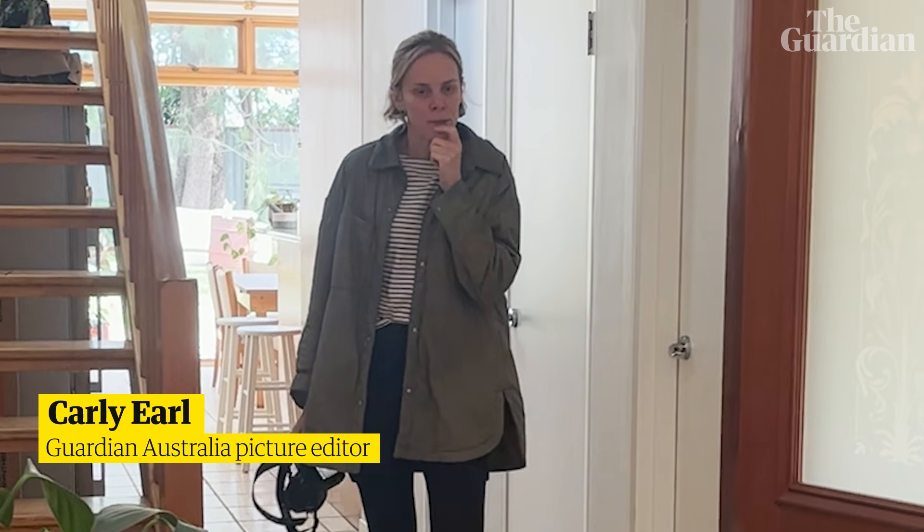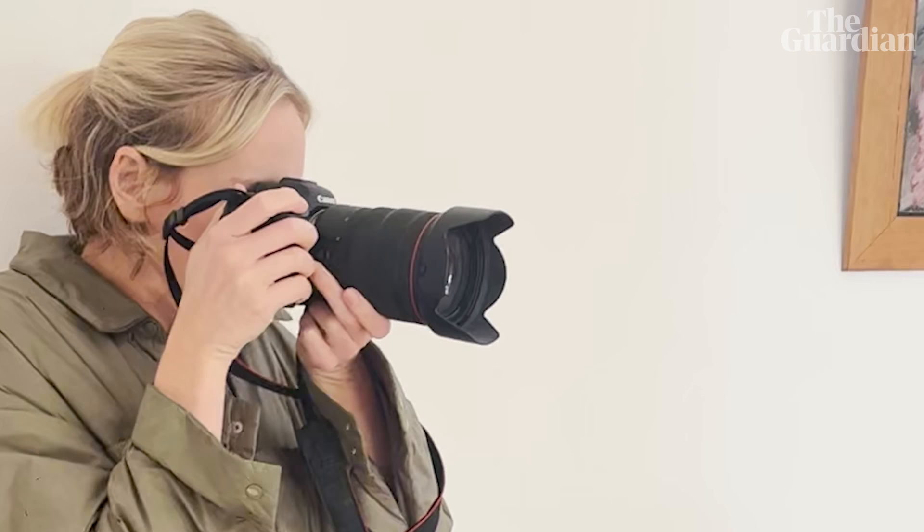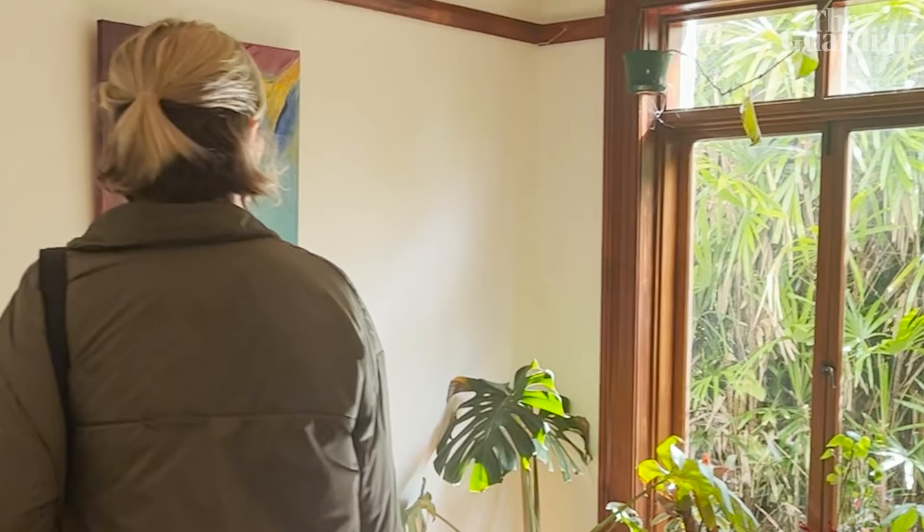We hired a professional real estate photographer to come in and take photos in different locations. I stood right next to the real estate photographer to capture what I thought was the same image.